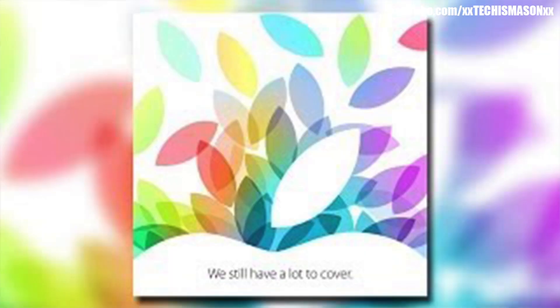Usually when Apple has these events, they hide something and make it a little hint in the invitation that they send, and we usually think about something that is revealed in the hint itself. From this invitation, some think it hints at something like a smart cover for your iPad to make it charge and do new things, but from this I can't get anything from it except that they're announcing a whole lot of new things at this event.